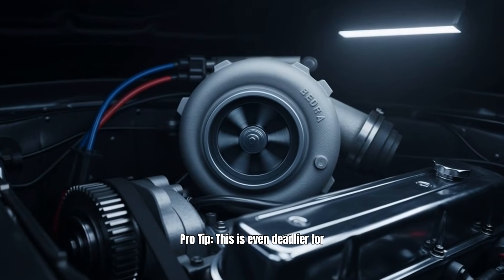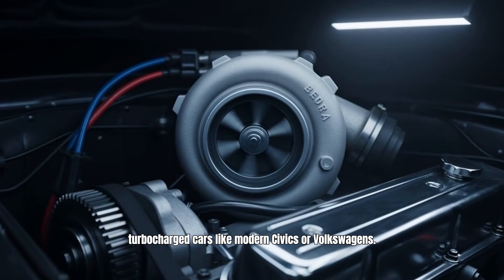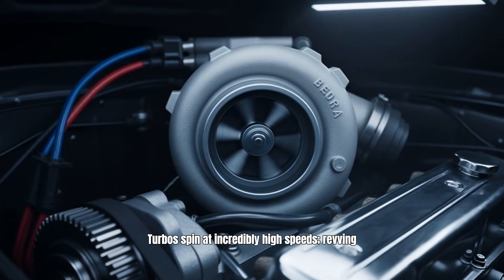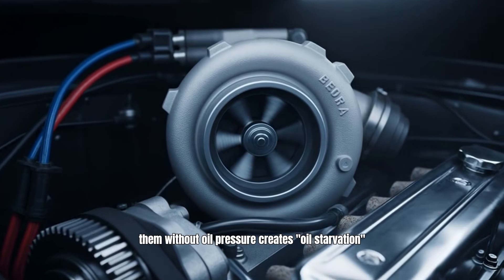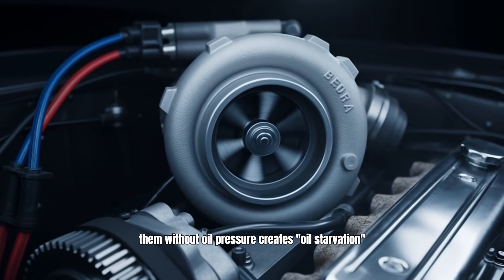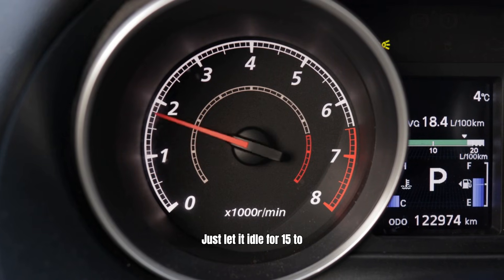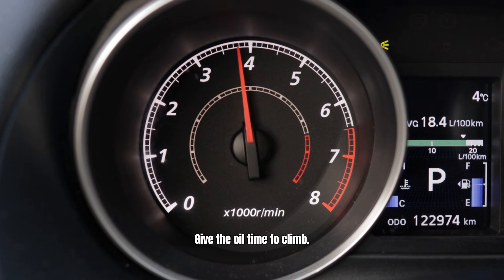Pro tip: this is even deadlier for turbocharged cars like modern Civics or Volkswagens. Turbos spin at incredibly high speeds. Revving them without oil pressure creates oil starvation that can destroy the turbo bearing in seconds. Just let it idle for 15 to 30 seconds to give the oil time to climb.